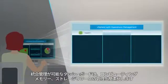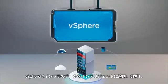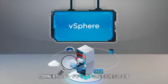An easy-to-use centralized control dashboard simplifies management of compute, memory, and storage resources. vSphere intelligently tracks and analyzes all your infrastructure's data to provide recommendations for fast problem resolution.